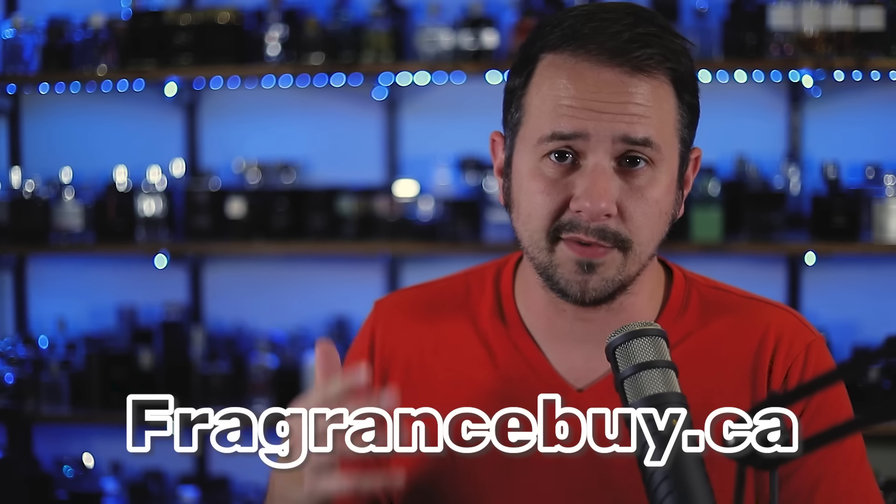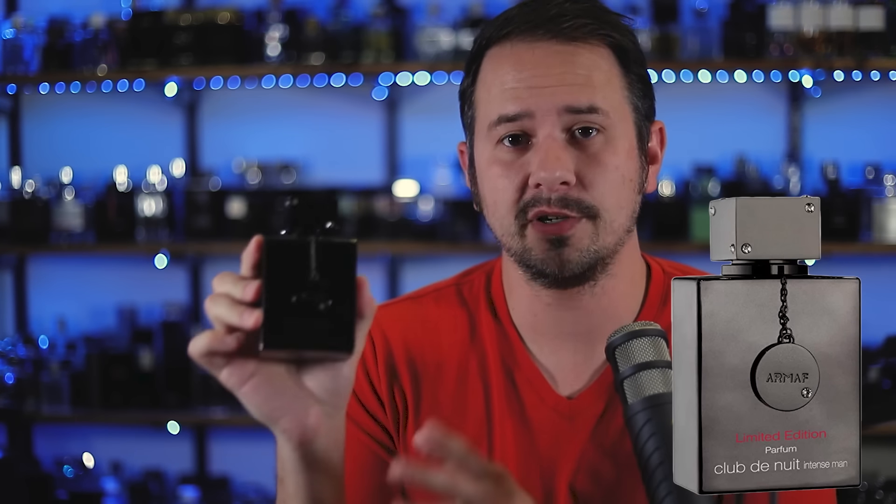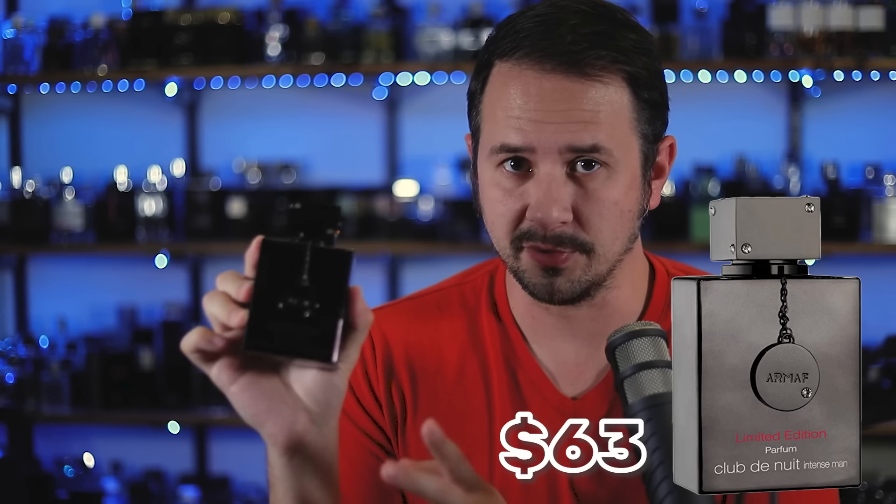I'll have each one linked in the description at fragranceby.ca, along with pricing as of this video — keep in mind prices may change over time. The original CDN Intense Man is 105ml and costs roughly $27. The limited edition is also 105ml at $63 — over twice the price of the original. The Pure Parfum is 150ml, so 45 more milliliters than the others, and costs about $62. So it's really close in price to the limited edition but gives you 45 more milliliters.